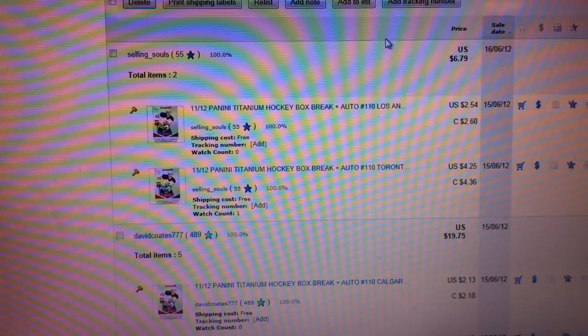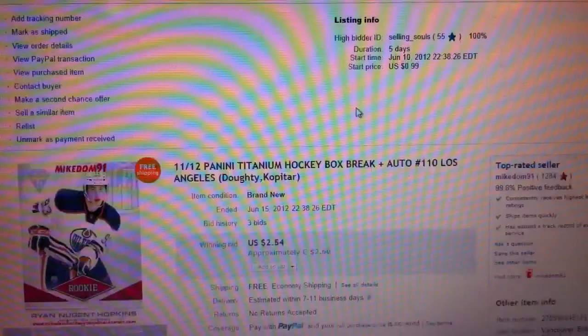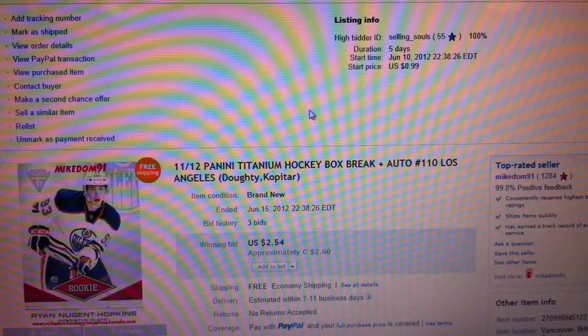Hey guys, this is MikeDom91 with Boxbreak 110 of 11-12 Panini Titanium. The last thing that was bought and paid for on eBay was by Neil, who also took some additional teams after a few buyers opted out. And this ended at around 8 o'clock.